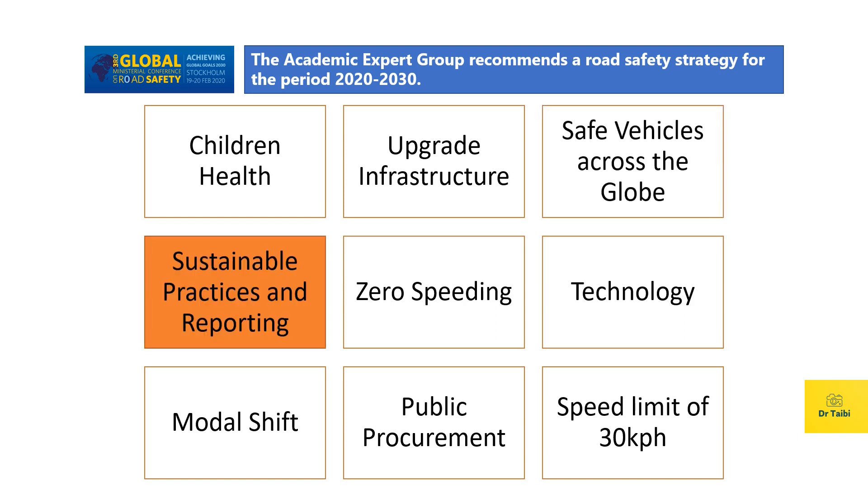As the fourth recommendation, we have sustainable practices and reporting. Better sustainable practices need to be adopted and reporting mechanisms need to be considered. We need to introduce new metrics that include traffic safety as a basic indicator, because this is something we lack today.